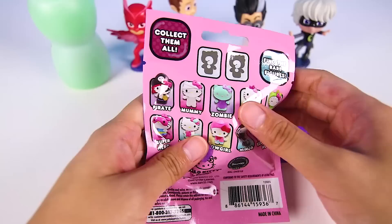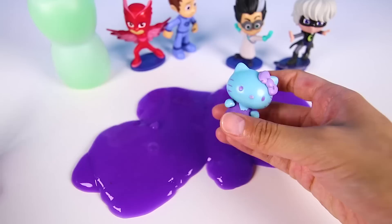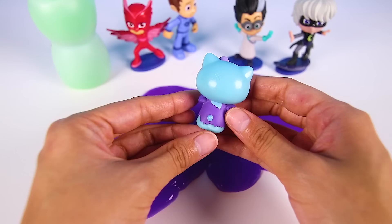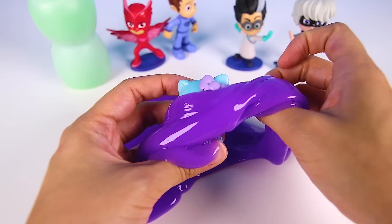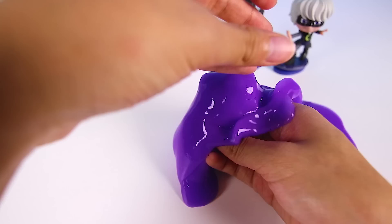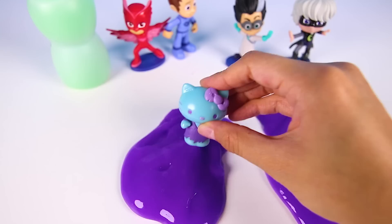And here it is! It's a Hello Kitty blind bag! There's something special about this — these are all Hello Kitties but with really pretty dresses on. Now which Hello Kitty did we get? And it's...Zombie Kitty! Whoa! I thought it would be a superhero or a princess, but it's a zombie! Look at her blue skin and ripped purple dress! She still looks so cute! I really love her bow — it's purple and it matches all of Luna Girl's slime! Hello Kitty!